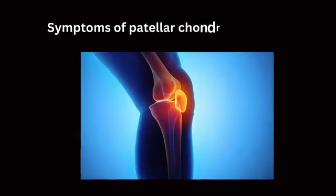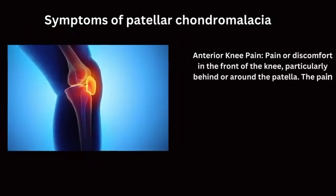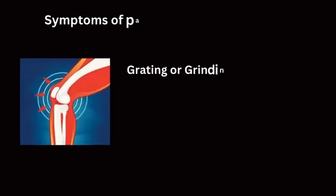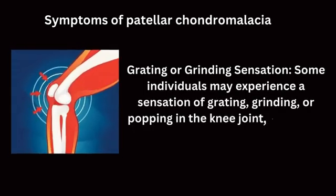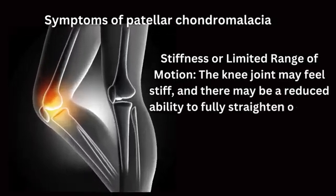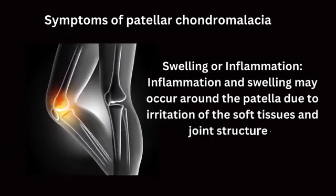Symptoms of patellar chondromalacia include anterior knee pain — pain or discomfort in the front of the knee, particularly behind or around the patella. The pain may be dull or sharp and can worsen with activities that involve bending the knee, such as climbing stairs or kneeling. Some individuals may experience a grating, grinding, or popping sensation in the knee joint, especially with movement. The knee joint may also feel stiff with reduced ability to fully straighten or bend. Swelling and inflammation may occur around the patella due to irritation of soft tissues and joint structures.